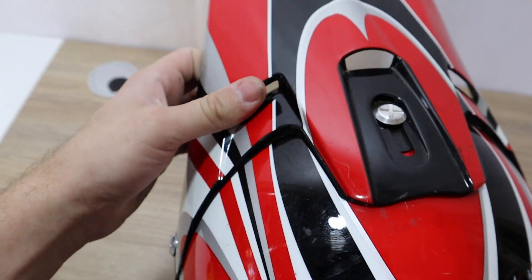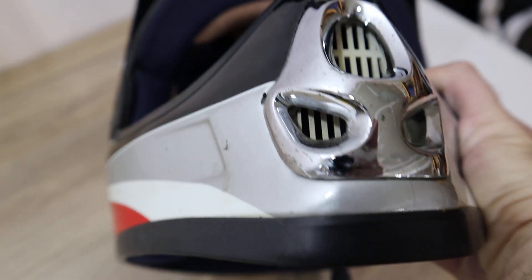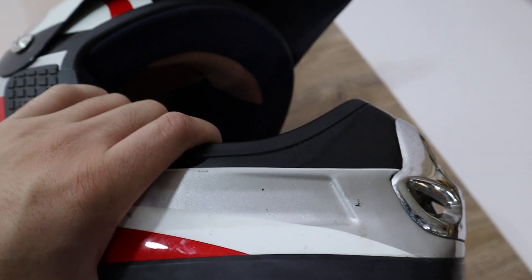This is adjustable — it moves. This helmet is in great shape. If you're looking for a riding helmet, it has the original sticker up here.